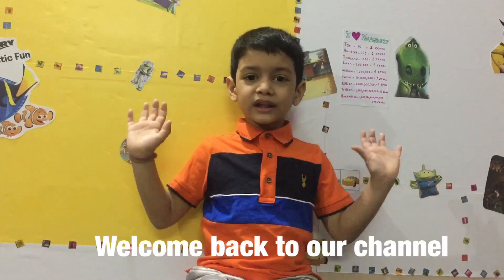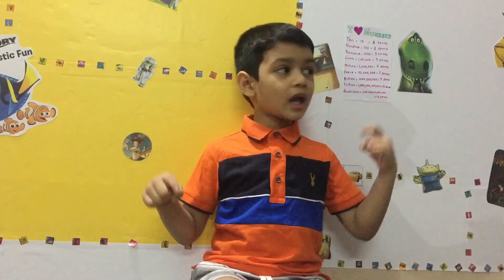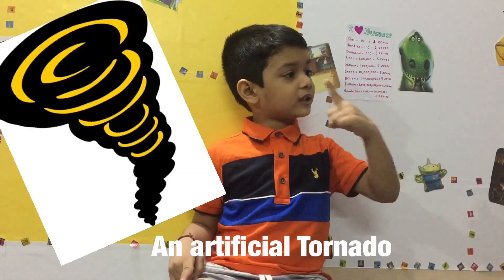Hello everyone! Welcome back to Adana! Today I'm super excited — I'm going to make an artificial tornado.